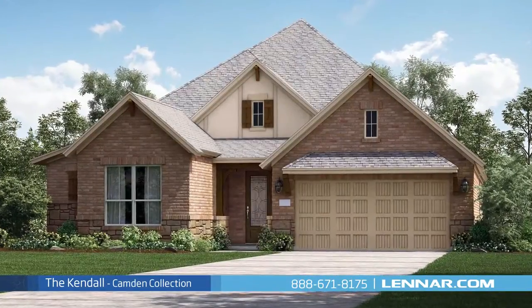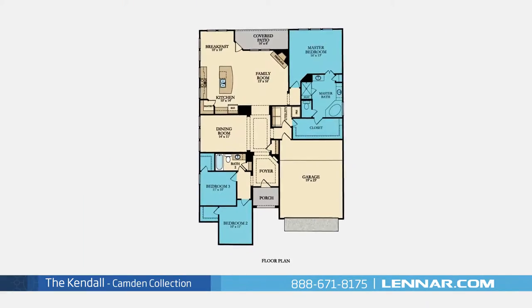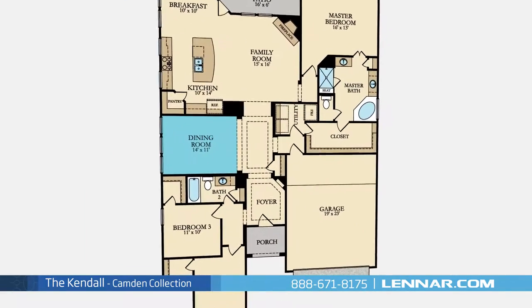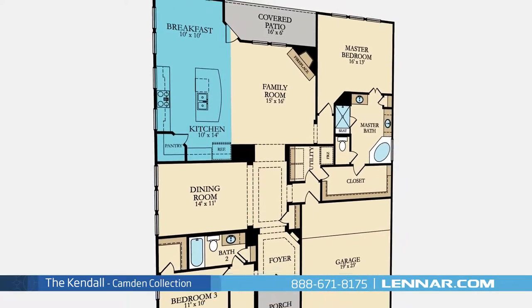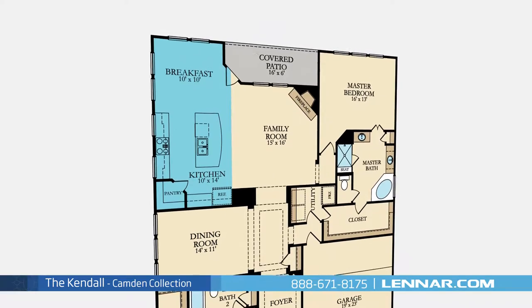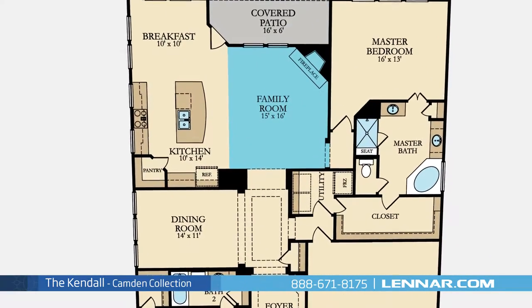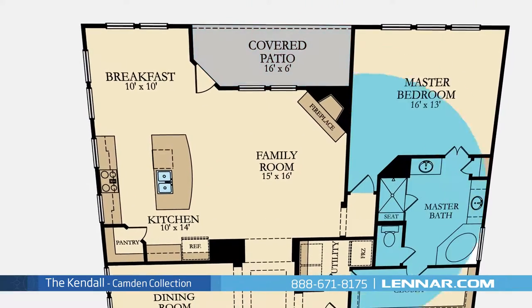Welcome to the Kendall floor plan. This beautiful one-story home includes three spacious bedrooms, two full bathrooms, an elegant dining room or optional study, a gourmet kitchen with granite center island, a walk-in pantry, and a breakfast area — and a generous family room with a corner fireplace, all that interact perfectly with the outdoor covered patio.